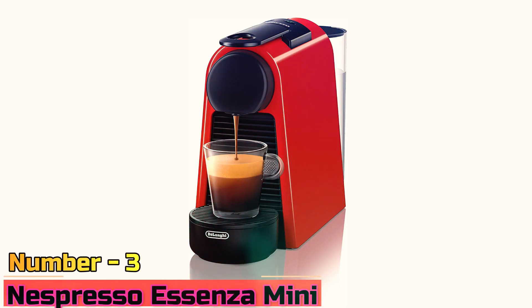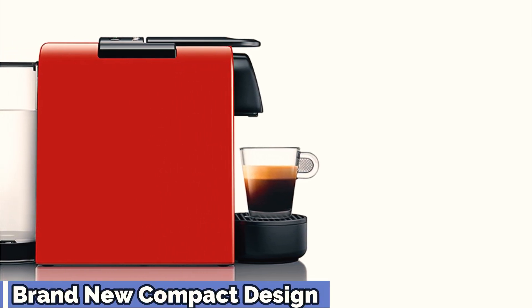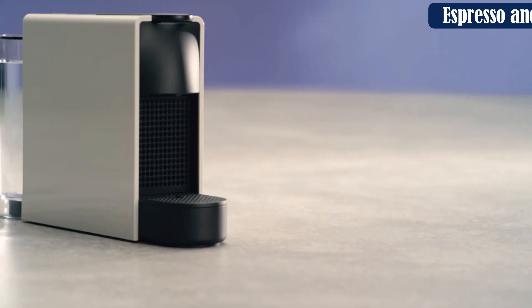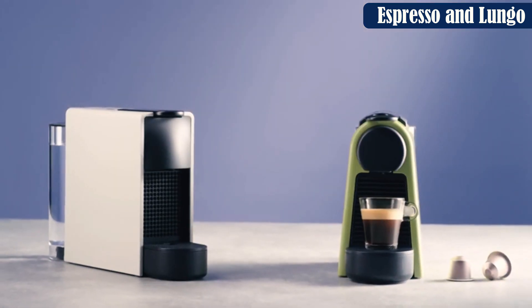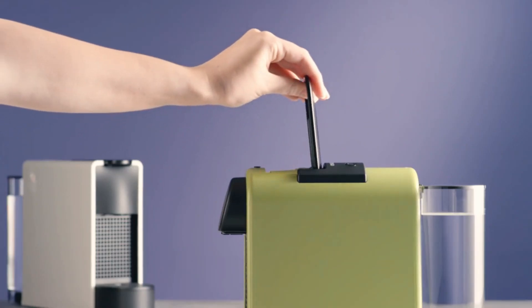Number 3: Nespresso Essenza Mini. The Nespresso Essenza Mini is the best Nespresso machine if you need a compact, lightweight, and portable espresso machine. It has a small footprint, so you won't have any storage issues. This Nespresso machine belongs to the original line range, which means it only brews espresso. However, you can get an Essenza Mini and milk frother bundle to also make milk-based drinks. The Essenza Mini is tiny, so it makes sense that the water tank is small — only 20.3 oz.